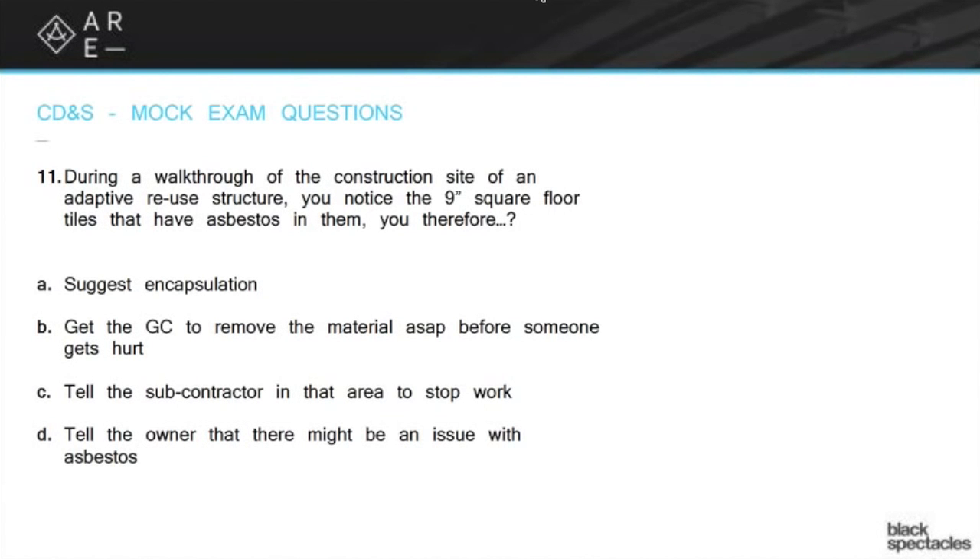During a walkthrough of the construction site of an adaptive reuse structure, you notice the 9-inch square floor tiles that have asbestos in them. You therefore suggest encapsulation.